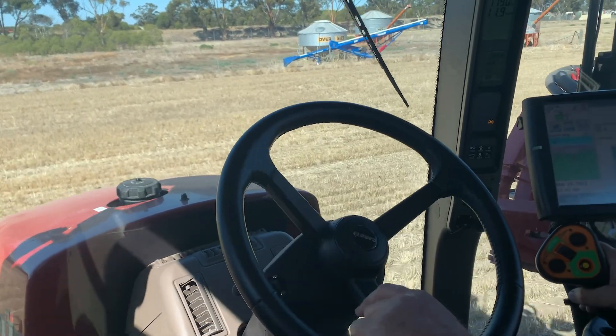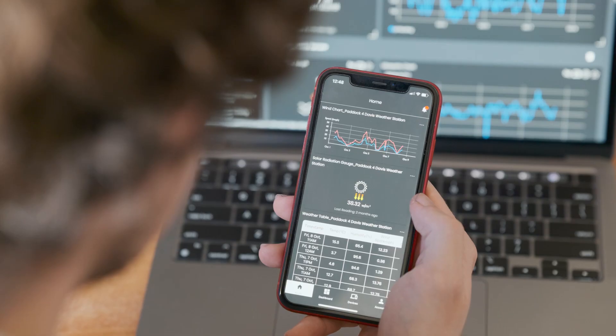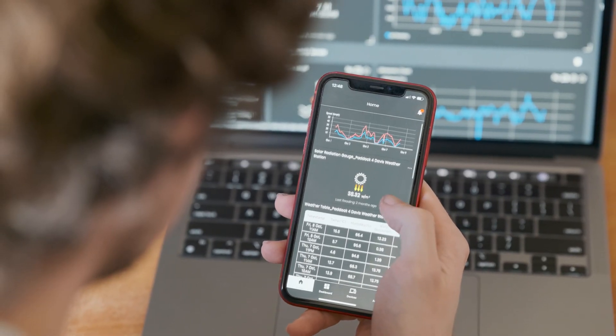Drive increased productivity and profitability, save time, and get peace of mind when planning operations on your farm with the Insight product range and Insight app.